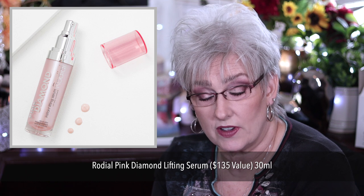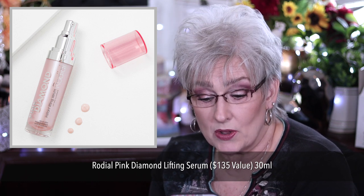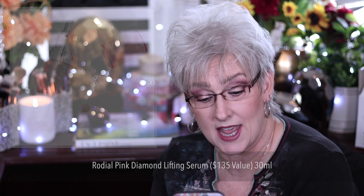The Rodeo Pink Diamond Lifting Serum, valued at $135 for 30 mils, contains diamond powder and promotes a smooth and radiant complexion. It works to reduce imperfections and brighten the skin.